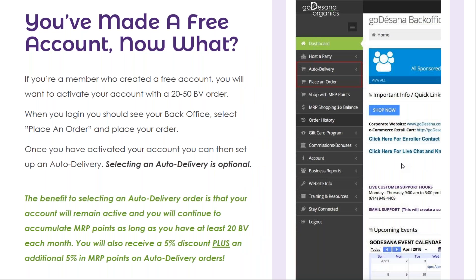If you're a member who created a free account, you will want to activate your account with a 20 to 50 BB order. When you log into your back office, select place an order, then select the products that you'd like to purchase, and finish the checkout process.